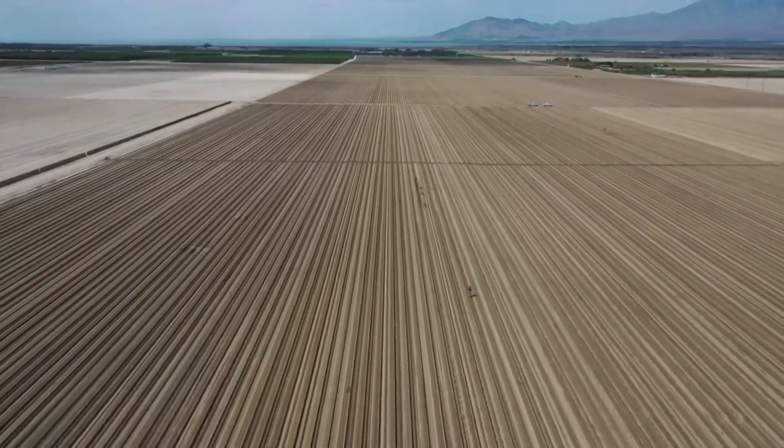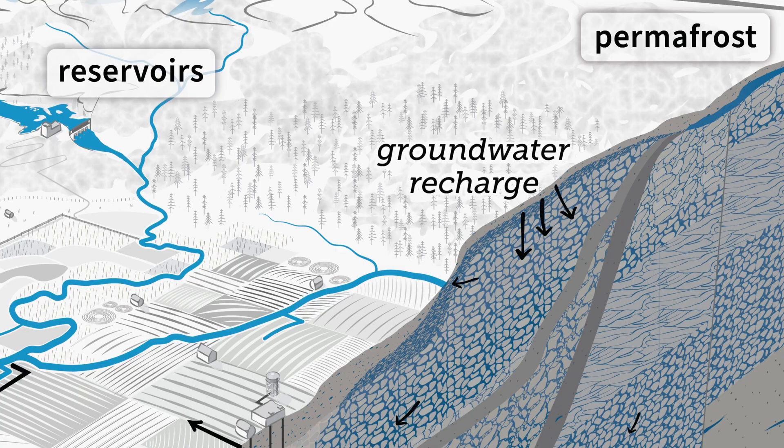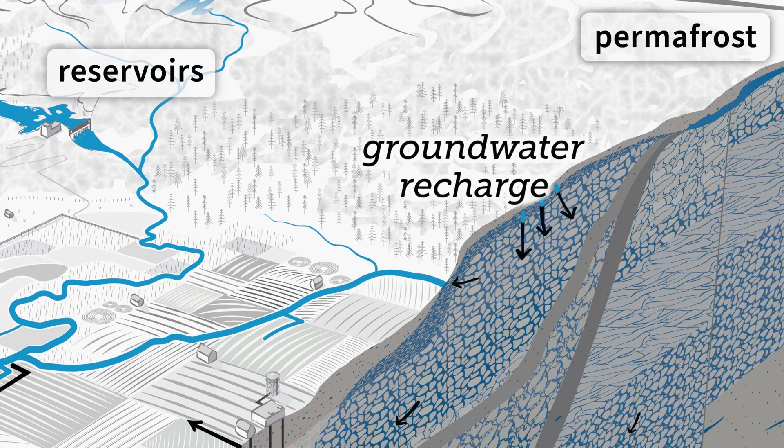You can think about it as your bank account, so you can get extra jobs and save money, or you can reduce how much money you spend. So we have to do things like groundwater recharge to increase supply, but we also have to reduce demand.